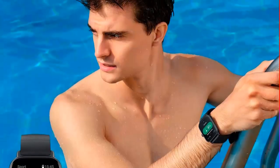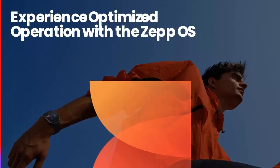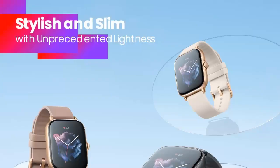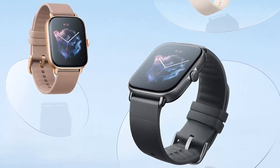The Amazfit GTS3 is the perfect smartwatch for anyone looking to keep an eye on their health and fitness. With its comprehensive monitoring and tracking features, as well as its high-precision GPS and navigation systems, it's the perfect companion for anyone looking to stay active and healthy.